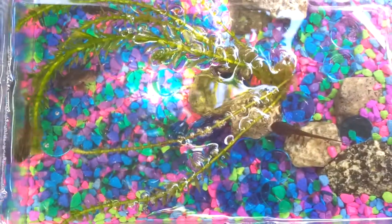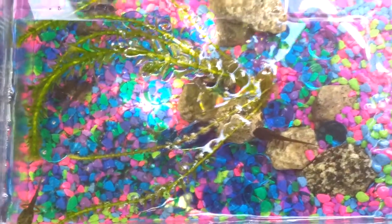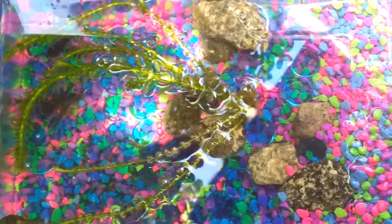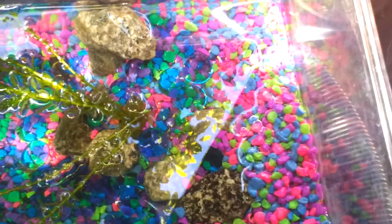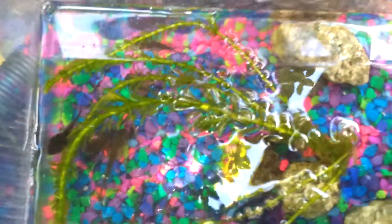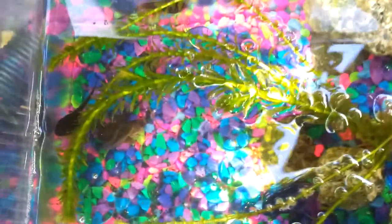Soon they're going to be moving to a humongous home. Right now I don't have that much land for them, so I'm trying to make some over here. It's a little hard with such a small setup I have going for them here.